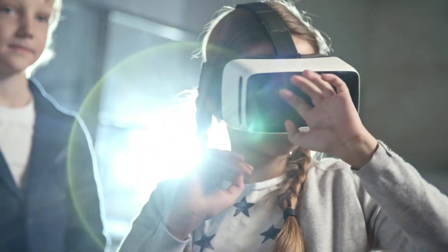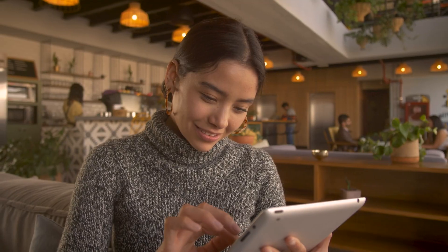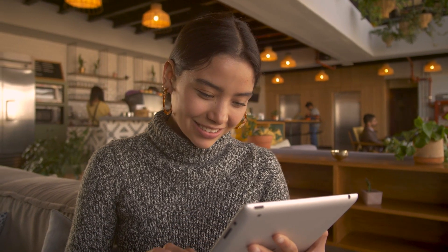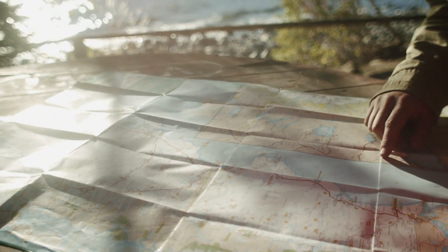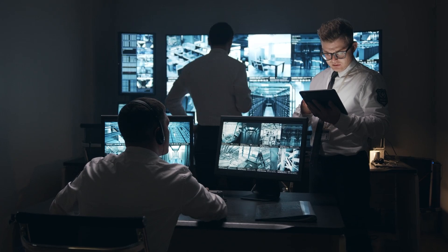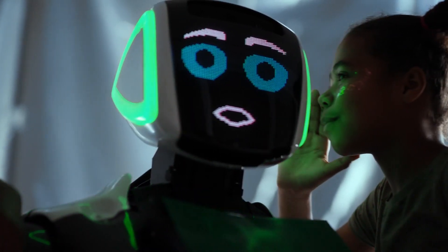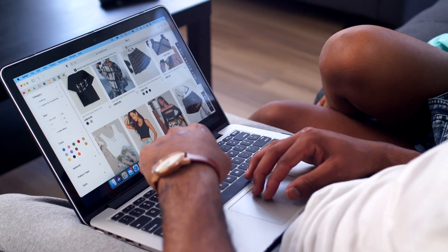Technology is evolving every day. We are living in a world where we have several such technologies which make our lives much easier. Earlier, where humans didn't even have the basic tools to navigate the world, today they have the technology which inspires dreams of even an outer space journey. In our quest for success, we have developed a number of gadgets which come in handy and save a lot of our time and energy. It's the digital age we are living in after all.